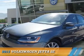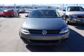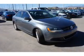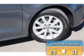Presenting the 2013 Volkswagen Jetta. It's powered by front-wheel drive, a 2.5-liter 5-cylinder engine, and an automatic transmission. Great fuel efficiency saves you money by requiring fewer trips to the gas station.